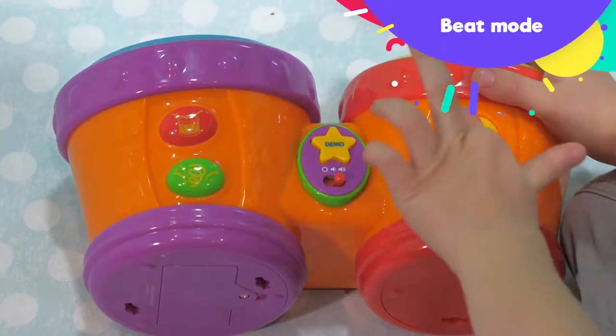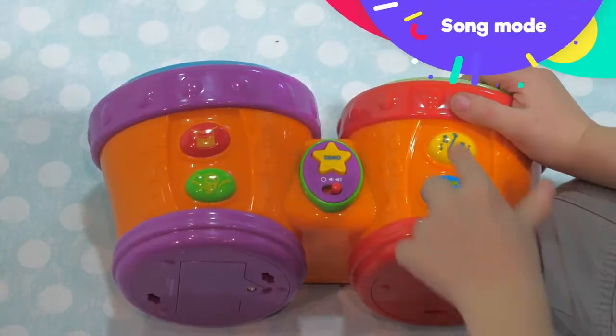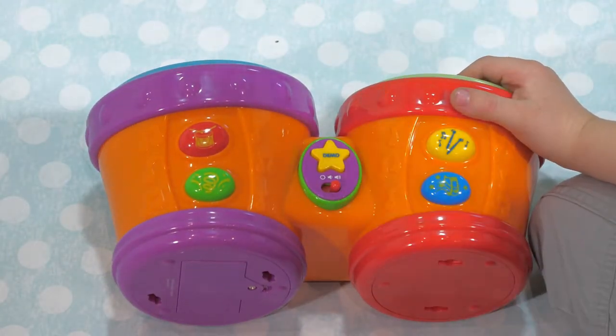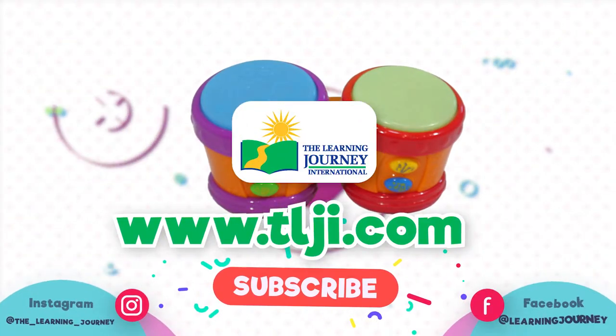In beat mode, we can select any beat and jam along by playing the drums. In song mode, choose any song and join in the fun while playing the drums. Comes with flashing lights and fun melodies, all in the Little Baby Bongo Drums.